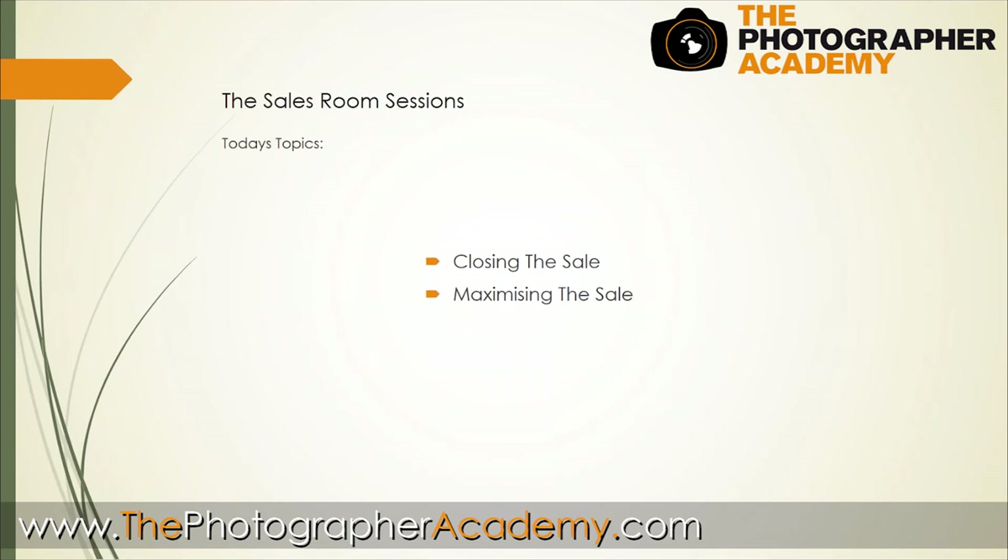Now we're actually getting to how do we really nail the client into saying yes - that's the one I want. This is probably where most photographers who are trying to sell their own work fall down in the early years. I always say it's probably the first 500 clients that you need to go through before you fully understand your experience and how to nail everything within your business. In those first hundred clients you're going to get a lot of low or no sales.